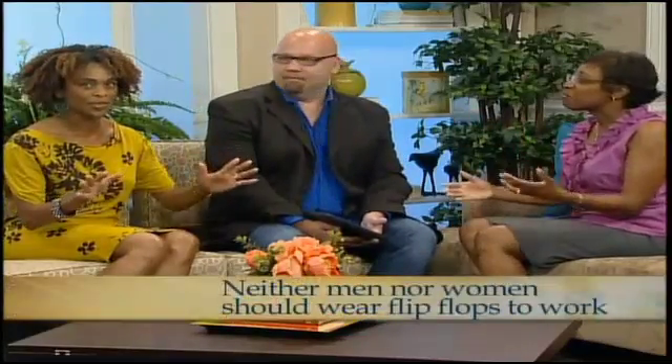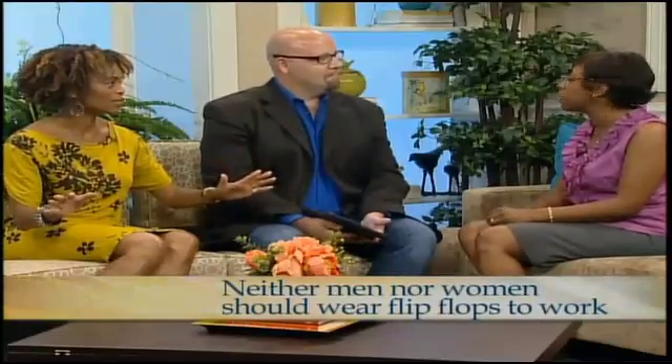And finally, the fourth S is 'Shoes.' Just make sure there are no flip-flops — for men or women. That's a rule for everyone. Thank you, Olala, for joining us and have a wonderful day.